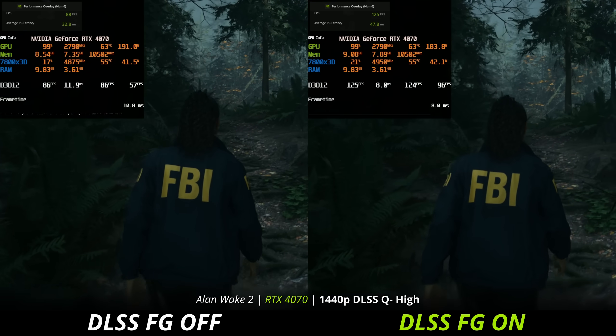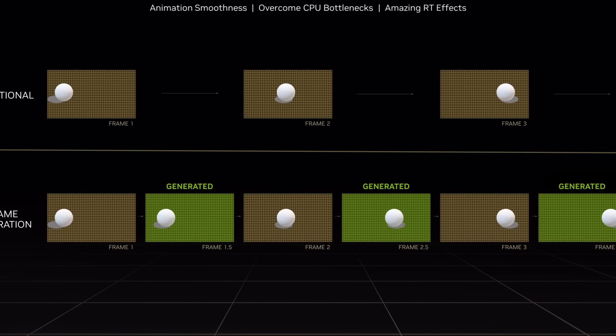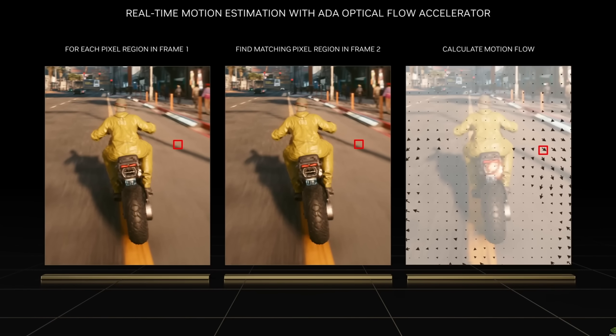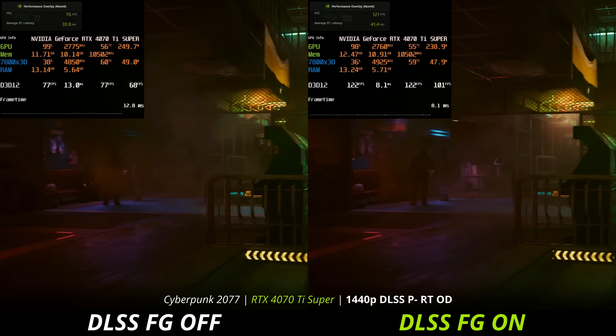Frame generation is the idea that between frames that your PC works so hard to render, you can make an educated guess what goes in between them. And in the right conditions, you can get almost double the frame rate in your games without any noticeable cut to the responsiveness.